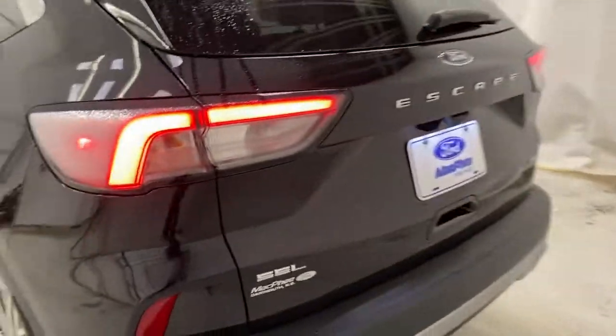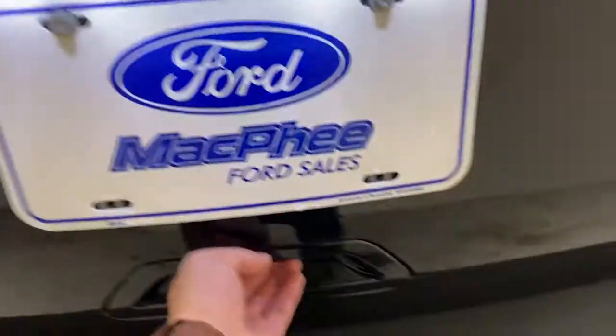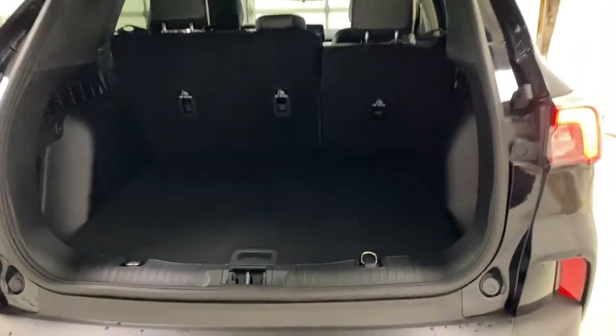Coming to the back of the Escape, there's a rear view camera right above the license plate cover, rear privacy glass, and a power tailgate lift. Trunk space is very generous — lots of room back here. There's a spare tire just under there, the back seats fold down for more storage space, a 12-volt outlet, and two hooks. You can store a lot of stuff in this Escape.